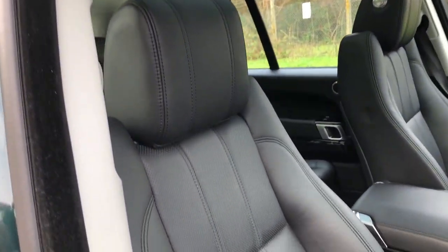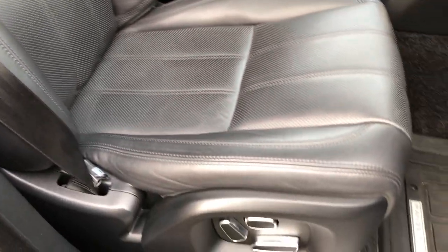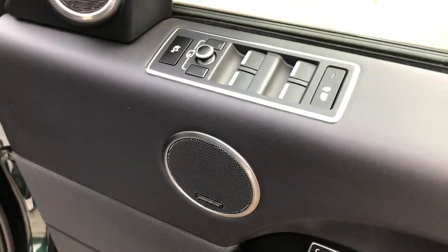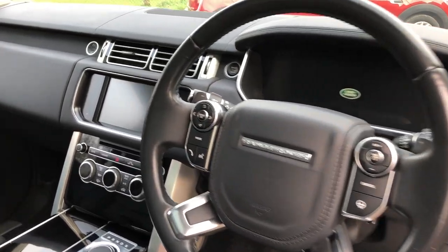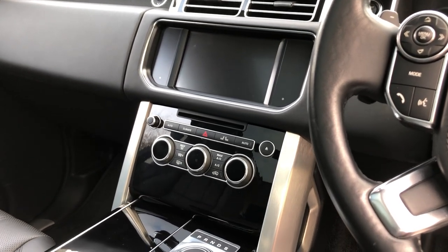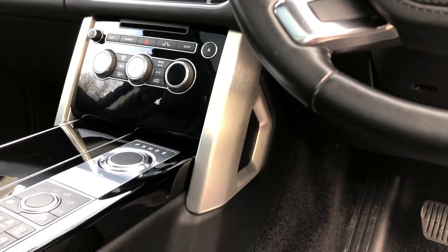We've got full black leather upholstery, heated front seats — electric with driver memory — Meridian sound upgrade, front and rear electric windows, electric power-folding door mirrors, electric heated steering wheel with electric column, satellite navigation, DAB radio, Bluetooth telephony and Bluetooth music streaming, and dual zone climate control.